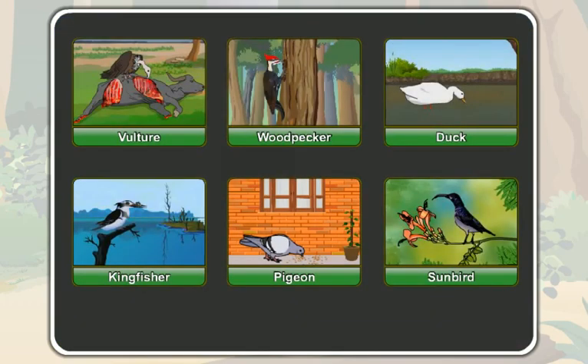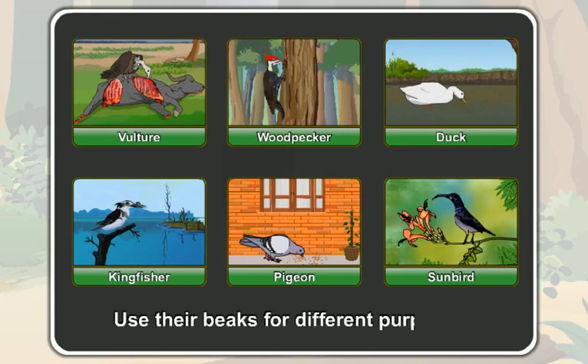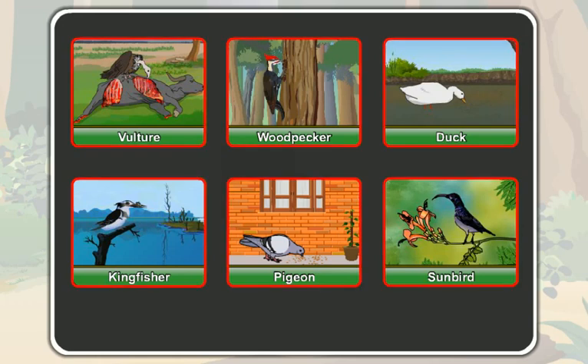So, birds use their beaks for different purposes. Different birds have different types of beaks.